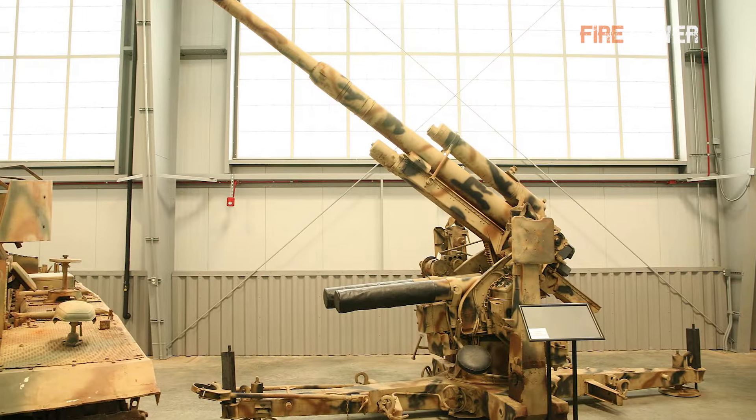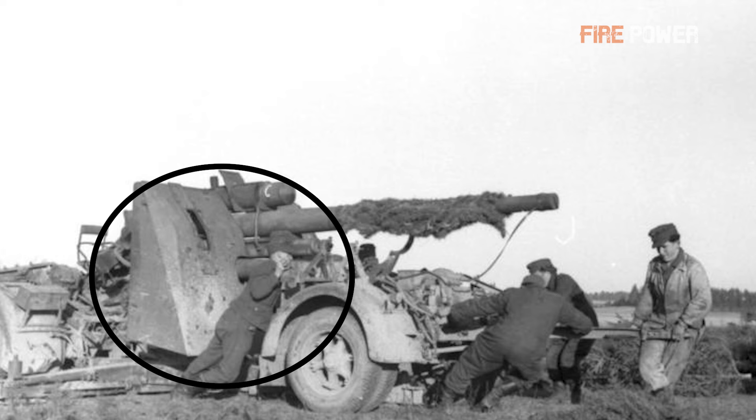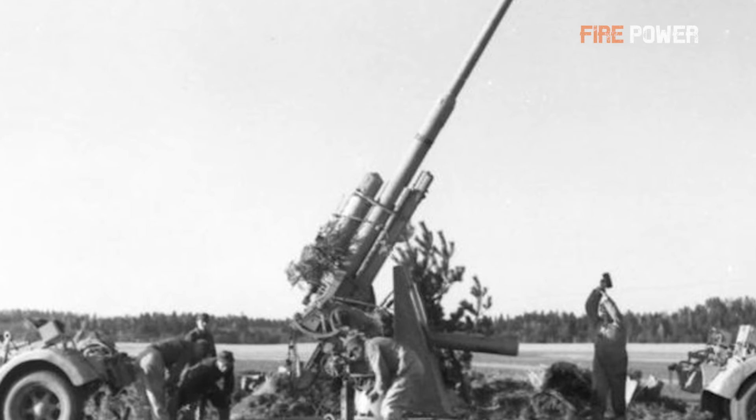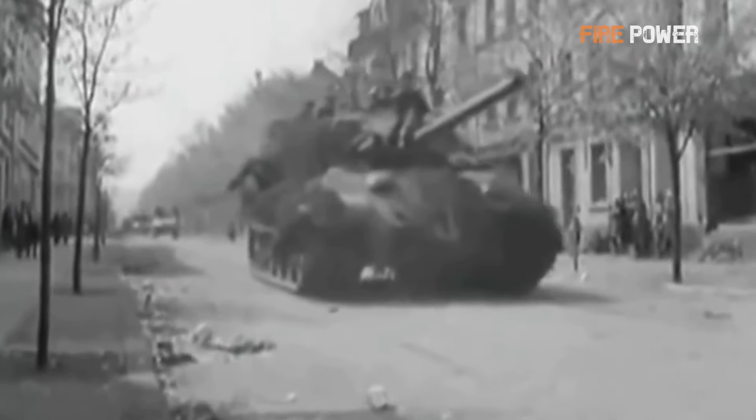The second type of 88 gun was the Flak 36, the most prolific derivative in the family. Its primary difference from the Flak 18 was the adoption of a two-piece barrel design — dividing the barrel into inner and outer sections so that when the rifling wore out, only the inner barrel needed replacement, saving costs and simplifying maintenance. Additionally, the Flak 36 was the first to use gun shields frequently seen in historical films. This sloping rectangular shield protected the gun crew from horizontal fire, small arms, and shell fragments, though it couldn't stop large caliber ammunition like .50 caliber machine gun rounds. The shield was later applied to older Flak 18 guns and became standard.